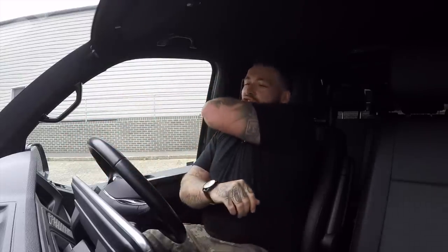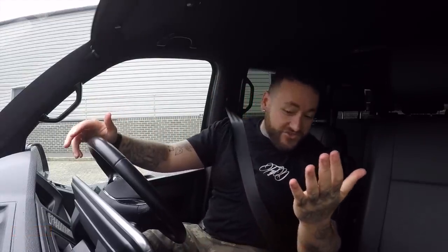Starting the van up — this is a diesel van, and before I even drive it I'm going to point out that this is not like a diesel van at all — it's just on another level. DSG box, very very easy to drive.